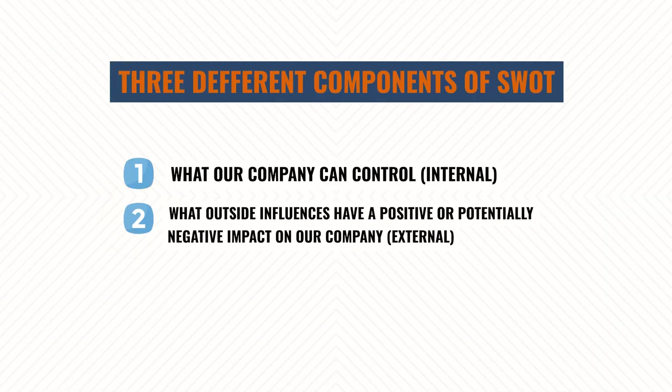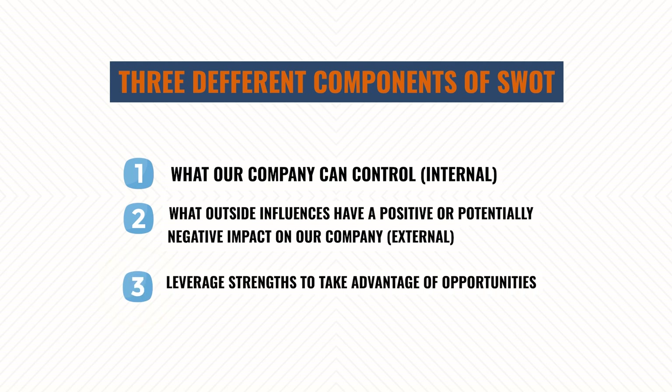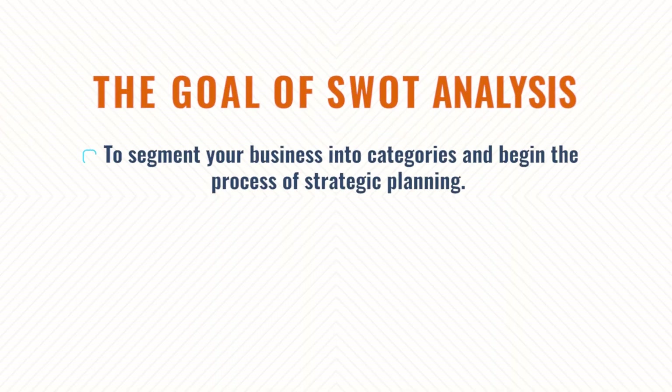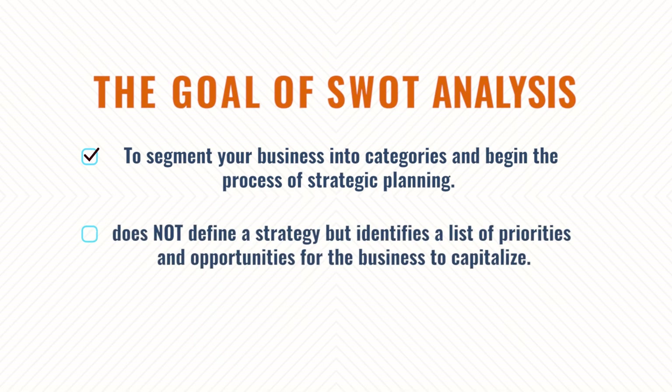The bottom half is your external — things that you can influence but not necessarily control. You cannot control emerging technology, you can't control COVID-19. These are things you want to be aware of: opportunities to capitalize on and grow your business, and threats — potentially negative or harmful things in your business today or in the future. The third, probably most important part, is how we leverage the opportunities and threats with our strengths and weaknesses — how do we shore up our strengths and how do we make our weaknesses into strengths, and in what order?